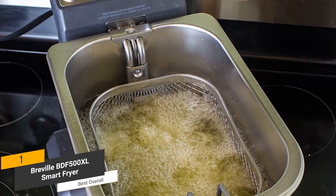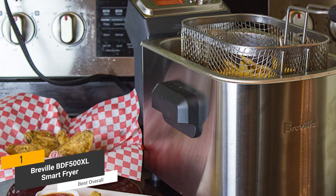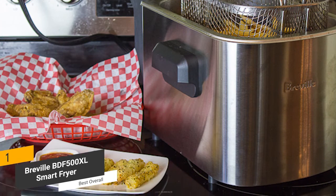This deep fryer has a very intelligent design with all sorts of bells and whistles. You can count on it to provide you with excellent performance on a consistent basis.